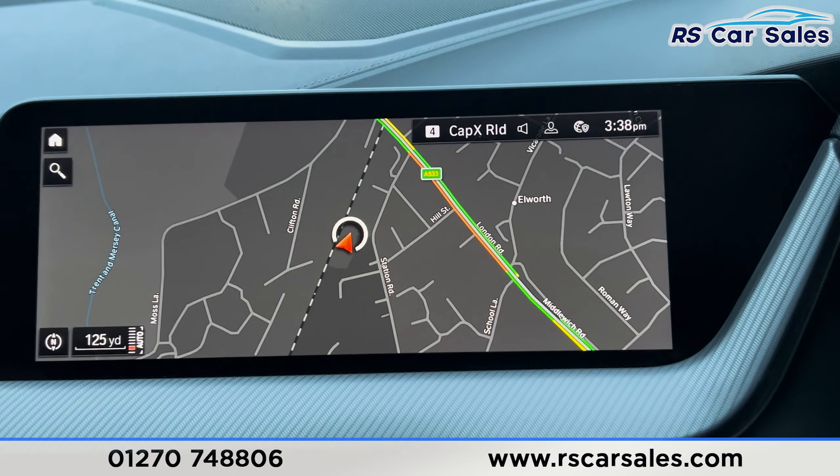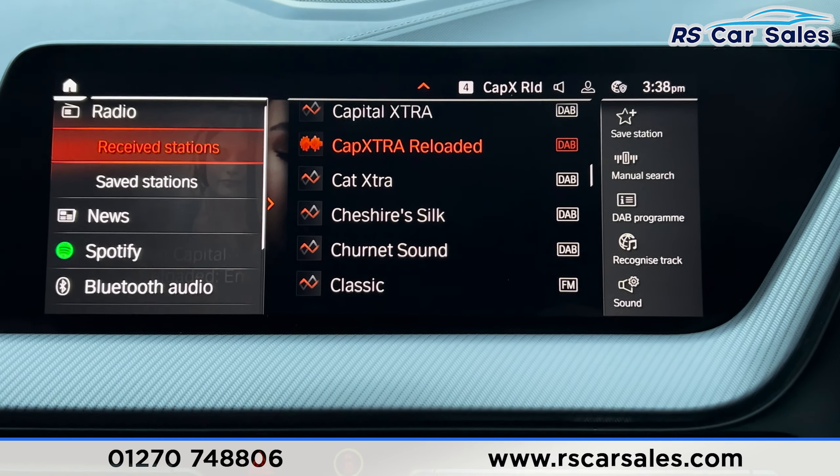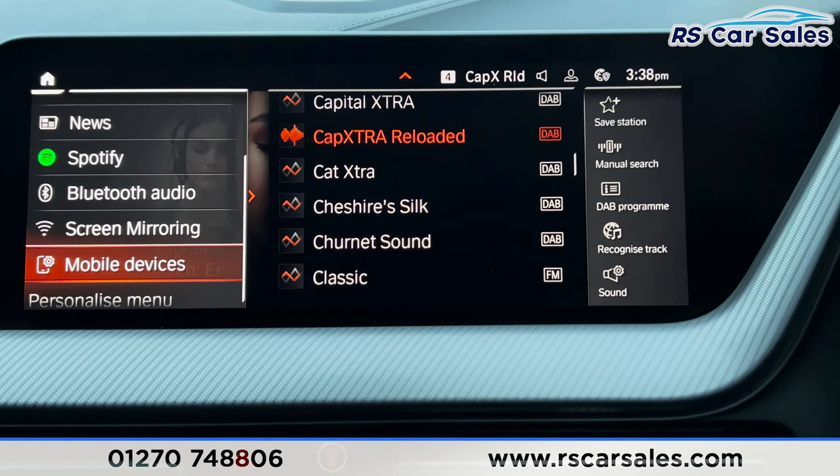Onto the main screen, we've got the satellite navigation, DAB radio with Bluetooth media, Bluetooth audio, Spotify, and Bluetooth phone connectivity. If we just go to the home screen and scroll all the way down to apps, you can see that this car also comes with Apple CarPlay and Android Auto.